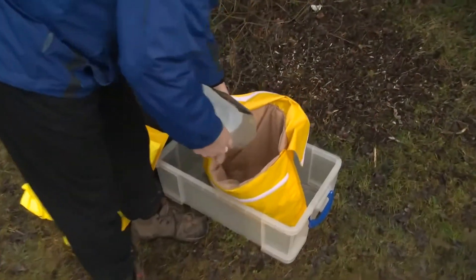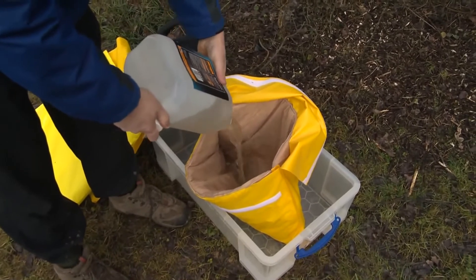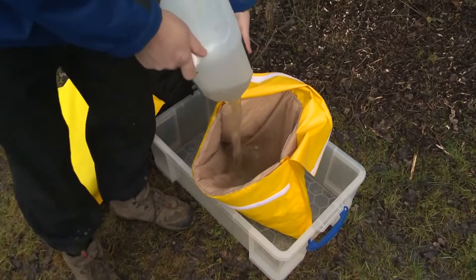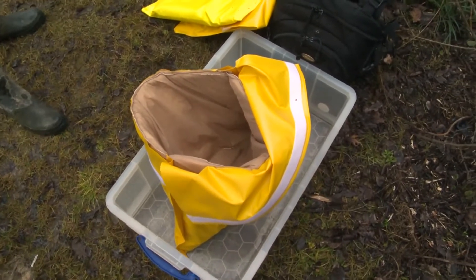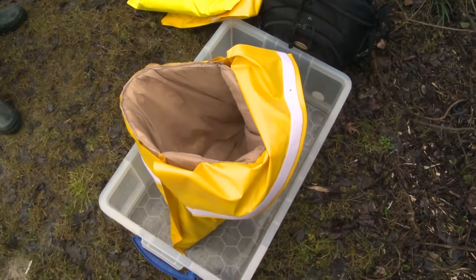This AVSACs is being rapidly hydrated with 5 litres of water. Particular note must be taken of the speed the liquid is absorbed by the AVSACs. Note how the AVSACs has almost absorbed all of the liquid in a few seconds, and total absorption time for the 10 litres was under 1 minute.